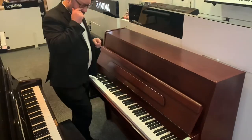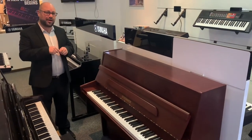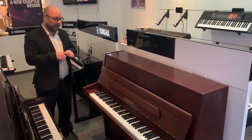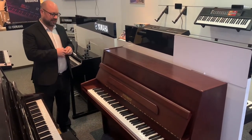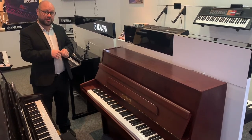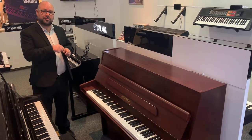It's a lovely piano at a great price as well. There is more information on our website which is riversmusic.co.uk, so if you want to have a look on there you can get more of the spec and some photographs as well where you can zoom in and see for yourself. It is at our Leyland store.